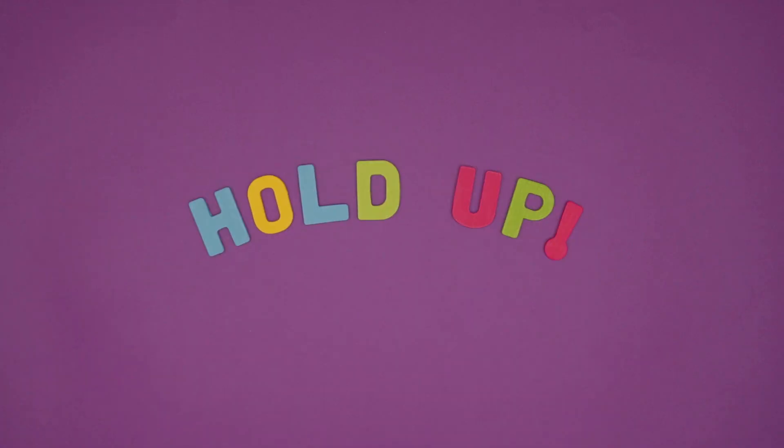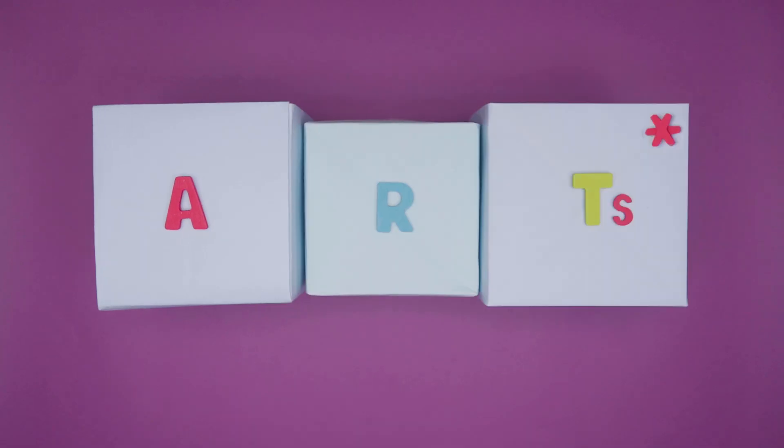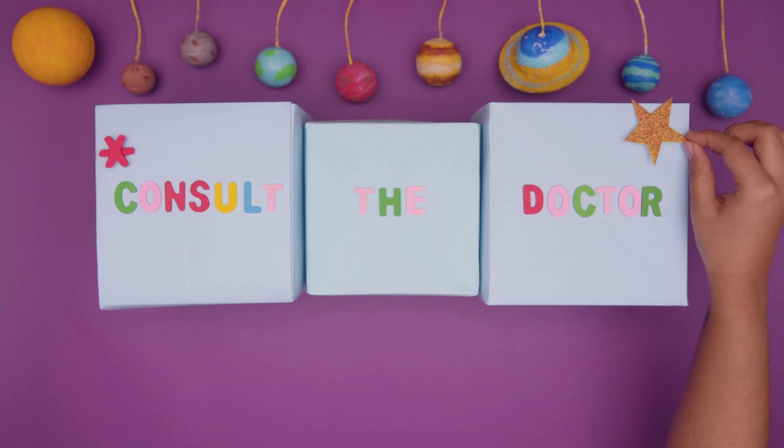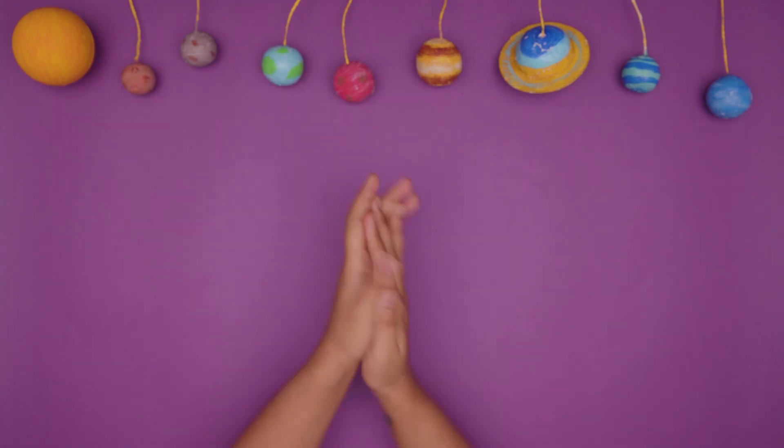Before we begin, a quick disclaimer. Understanding ARTs is as complex as figuring out the plot of Interstellar. So consult a doctor to know what works best for you. Now, let's dive in.